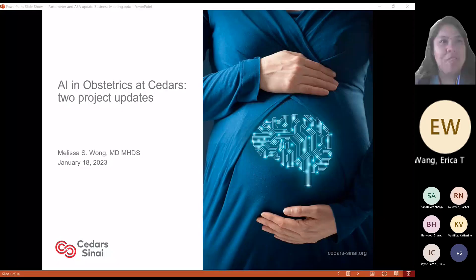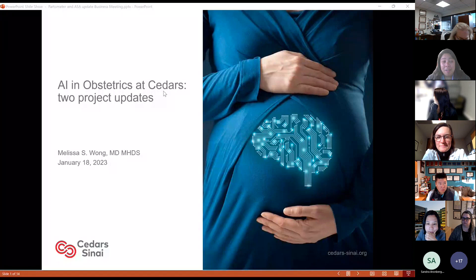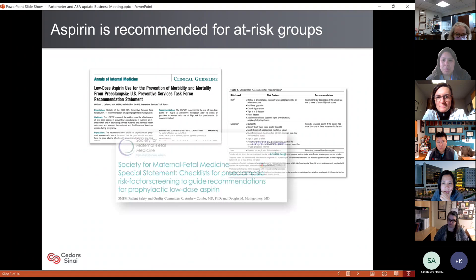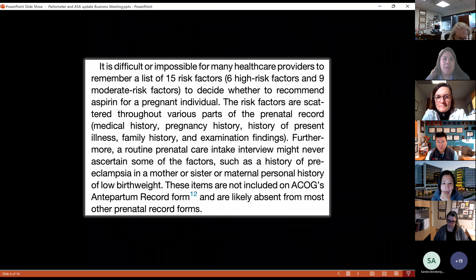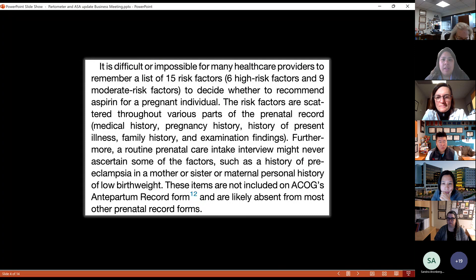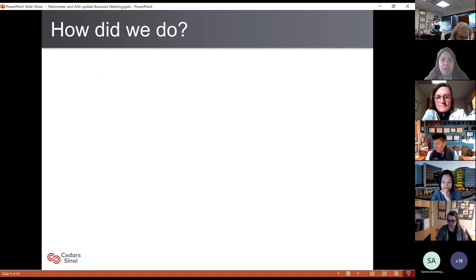I want to hijack a few minutes to talk about a couple of little projects, both based in artificial intelligence we're using here at CEDARS. First, I'm going to update you on what we did using natural language processing to identify aspirin. Aspirin is recommended for at-risk groups, but it's really difficult to remember a list of all these risk factors, especially since they're scattered throughout and beyond the limitations of chart geography. There's difficulty in distinguishing the signal from the noise because some of these risk factors are so common.